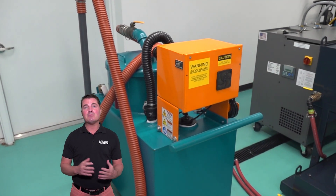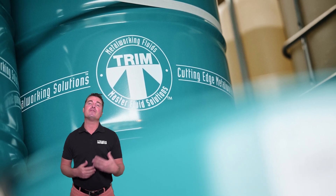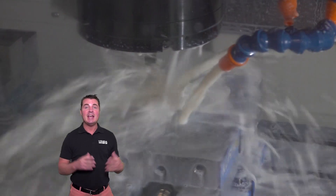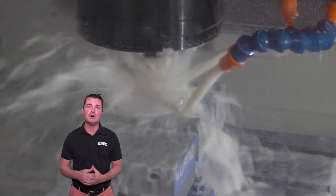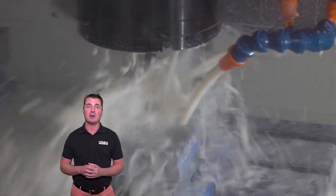they interview members of your team to assess your current performance, asking about the number of clean-outs you have per year, any issues with your current fluid, and what goals you're looking to achieve from a fluid upgrade.